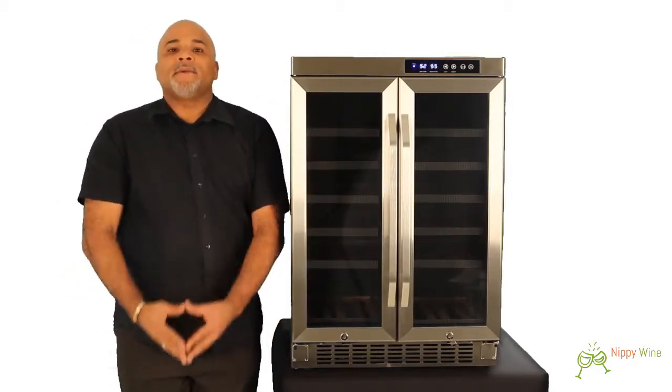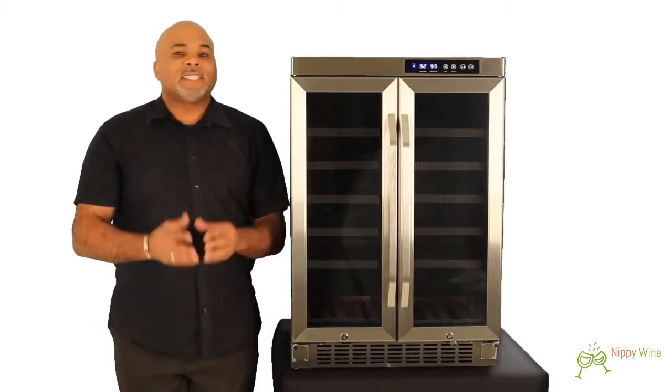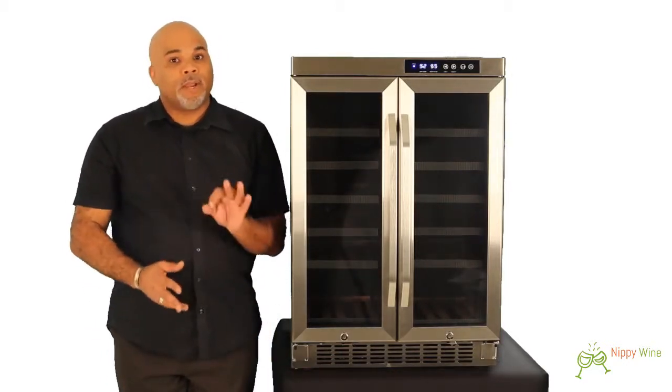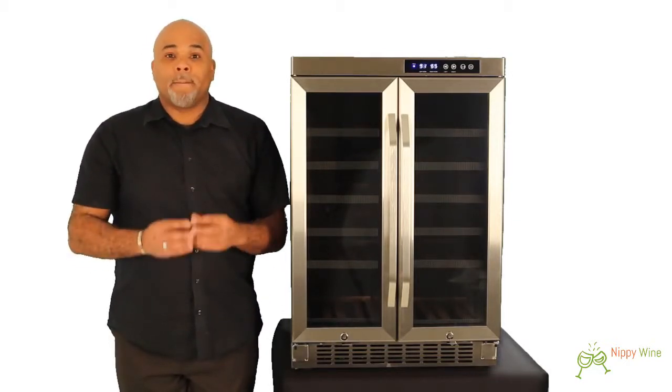The CWR361FD plugs into a 115-volt outlet, which is just your standard household three-prong plug. It uses 120 watts and 1.2 amps.